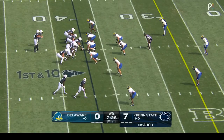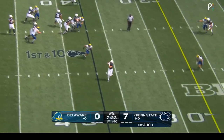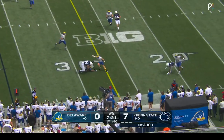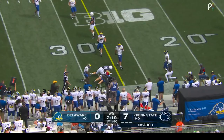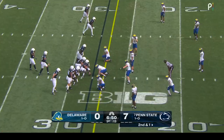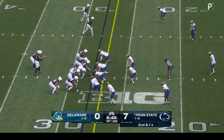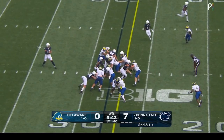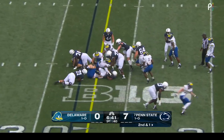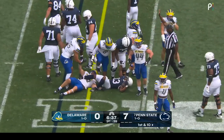Penn State starting with the football at the 37 of Delaware. Drew Aller with a nice easy pitch and catch, hooking up with Tyler Warren. Aller is four for five through the air, 36 yards to start his day — the Big Ten Offensive Player of the Week who threw for 345 yards last week. Last season he threw for 325 yards in the opener against West Virginia.